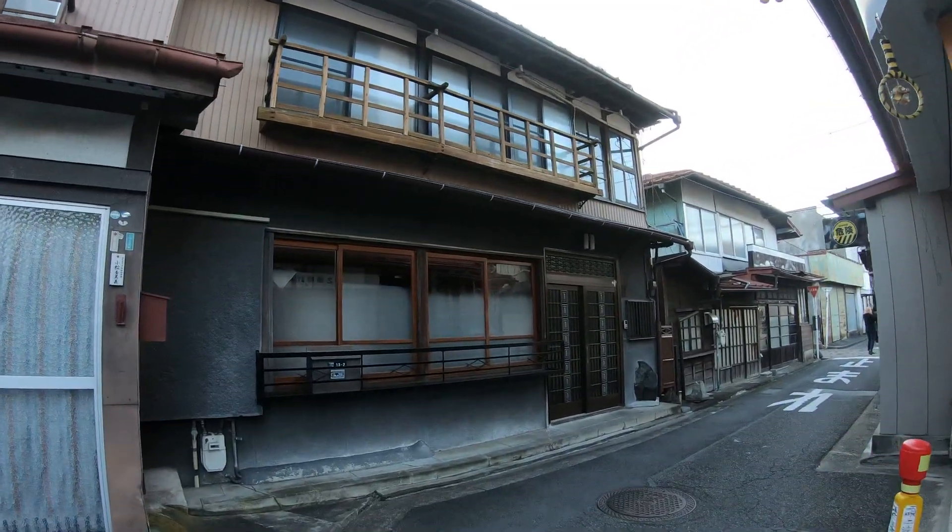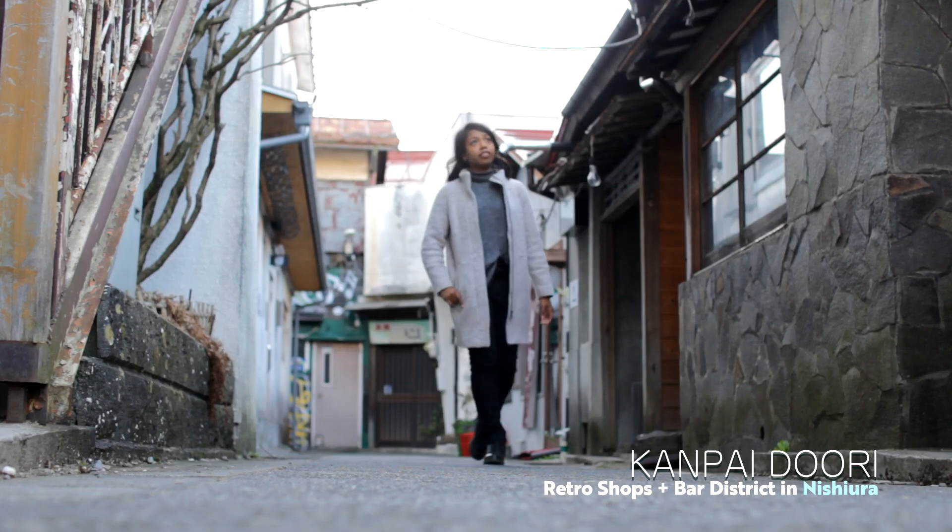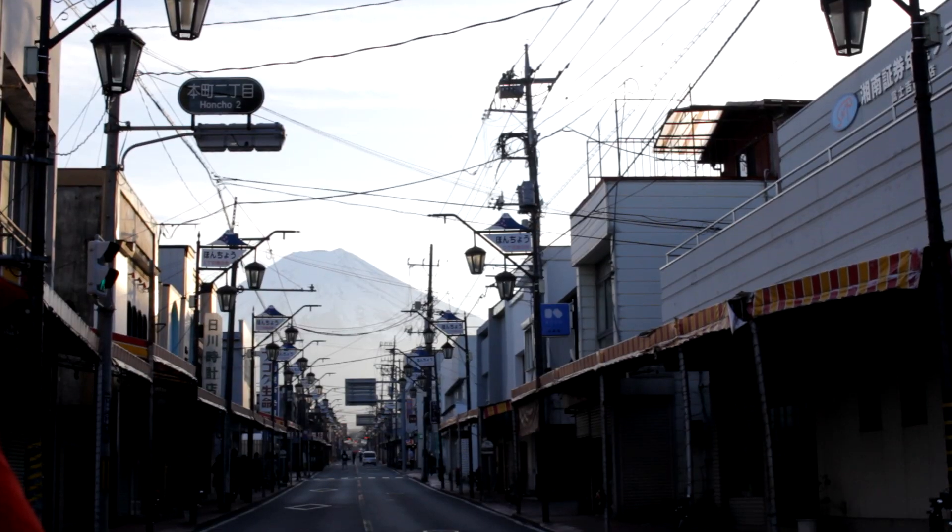It's a walkable town where you can see retro shops or stop in for a bite or a taste of some of the local nightlife. Now we're walking down this secret bar alley, and when the lights come on it has a really funky vibe.